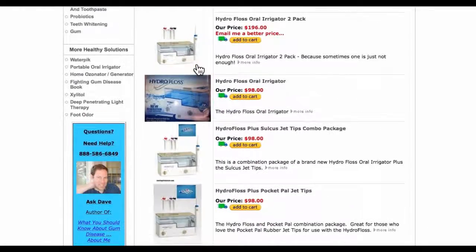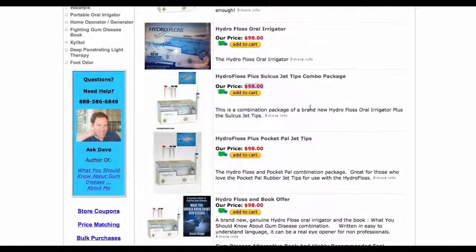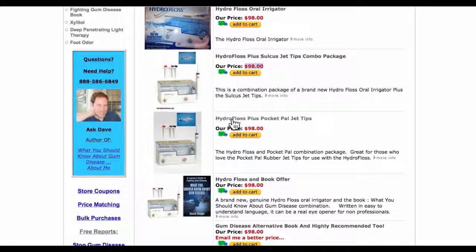The other packages and bundles — for example, here we have the HydroFloss Oral Irrigator plus Sulcus Jet Tips Combo Package. You get it for the same price you would pay for a normal HydroFloss, but you get the bonus of a Sulcus tip as well. And here we have the HydroFloss Oral Irrigator plus the Pocket Pal Jet Tips, so you get the Pocket Pals along with the normal HydroFloss for the same price.